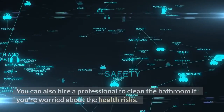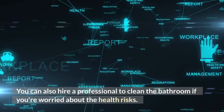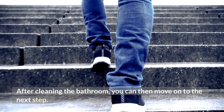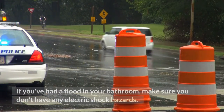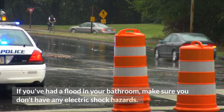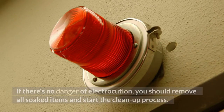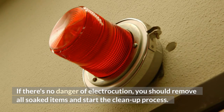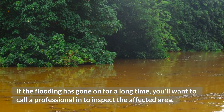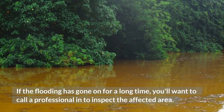You can also hire a professional to clean the bathroom if you're worried about the health risks. After cleaning the bathroom, you can then move on to the next step. If you've had a flood in your bathroom, make sure you don't have any electric shock hazards. If there's no danger of electrocution, you should remove all soaked items and start the cleanup process. If the flooding has gone on for a long time, you'll want to call a professional in to inspect the affected area.